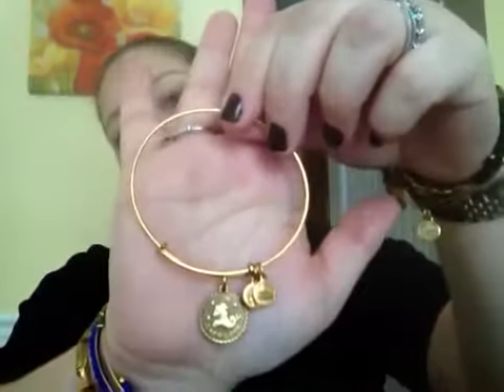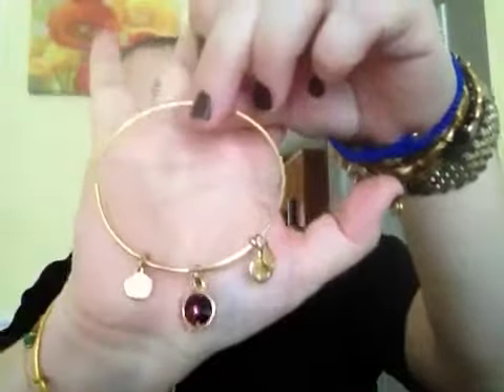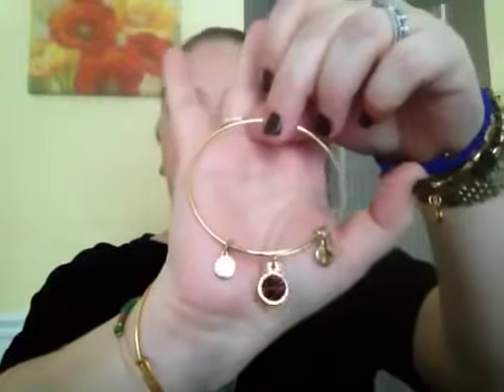This is my Capricorn bangle in Russian gold — my best friend gave this to me last year on my birthday. I'm going to take this wrap off because once you start wearing the bangles it gets bunched up. And this is another bangle — it's my daughter's favorite color, purple. That's why I bought it. Very pretty.